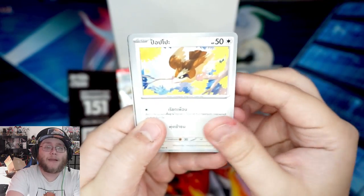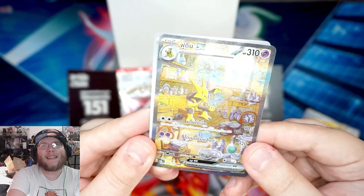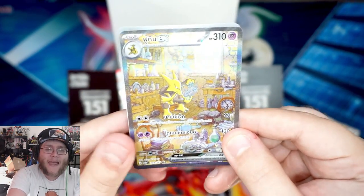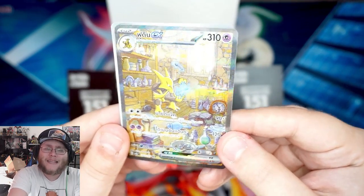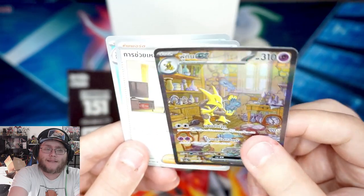Next pack: Coughing, Rhyhorn, Goldeen, and oh — we got Alakazam EX! That looks really cool. And Victreebel. So it seems like reverses aren't a thing with these, which feels weird. Then in the next pack: Pidgey, Electabuzz, and here's what looks like an illustration rare — full art basically — and of course it's Alakazam again. Back to back Alakazam, which is kind of funny, but it's a very pretty card.